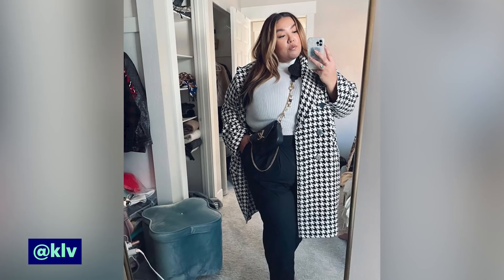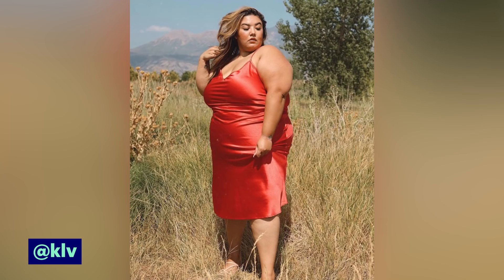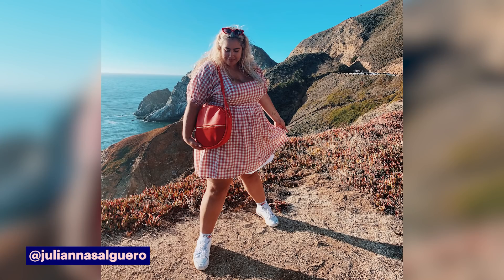I would describe my personal style as modern, chic, and feminine — a little bit of trend thrown in there. For my personal style, I like to wear a lot of color, I like to wear a lot of pattern. Basically, anything cute I'm interested in.